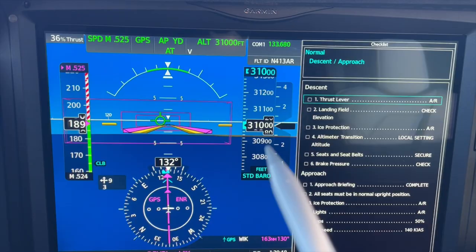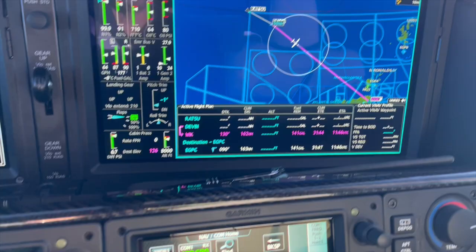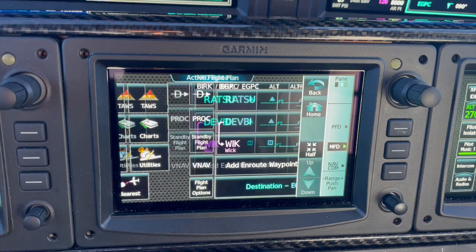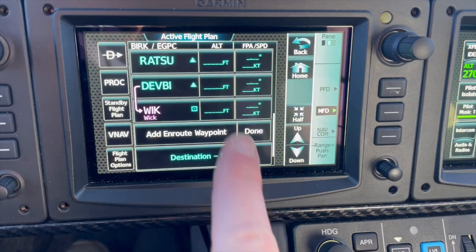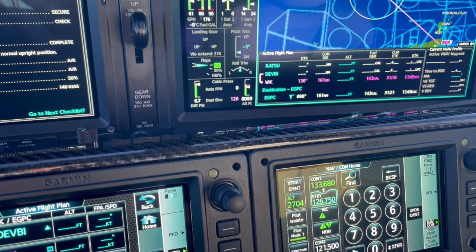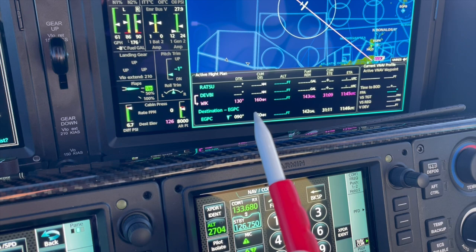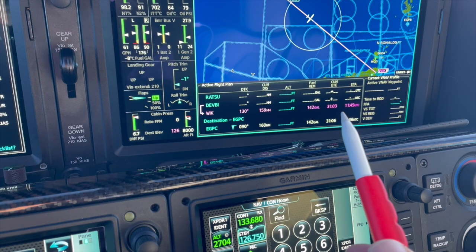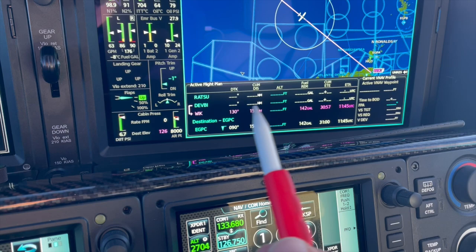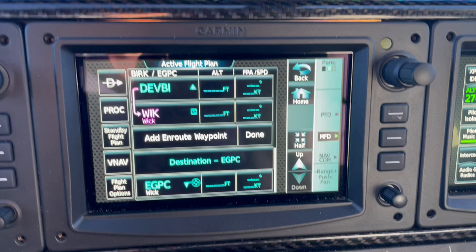If I wanted to change things on the MFD screen I'd utilize the flight plan page. Here I can see my active flight plan and move through it with my finger, scrolling up and down. As I scroll, the position changes on the map as well. If I move up to WIC I can see all the information: desired track, distance to WIC, fuel remaining, cumulative time, and ETA. I don't have any vertical navigation profiles selected at the moment.